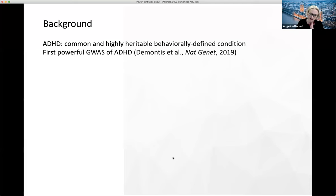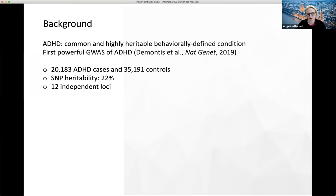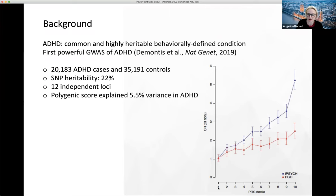In terms of ADHD, a powerful genome-wide association study was published in 2019 with 20,000 ADHD cases and 35,000 controls. They estimated a SNP heritability of 22% and found 12 independent loci reaching genome-wide significance, but they also created the polygenic score — which is what I'm focusing on today. They don't just include the genome-wide significant SNPs; they include all SNP variation across the genome with its respective significance level. This polygenic score explained 5.5% of variance in ADHD as reported in the Demontis et al. paper. The graph shows deciles on the x-axis — different individuals depending on how high they score on the ADHD polygenic score — and on the y-axis, odds ratios for developing ADHD, across two samples.